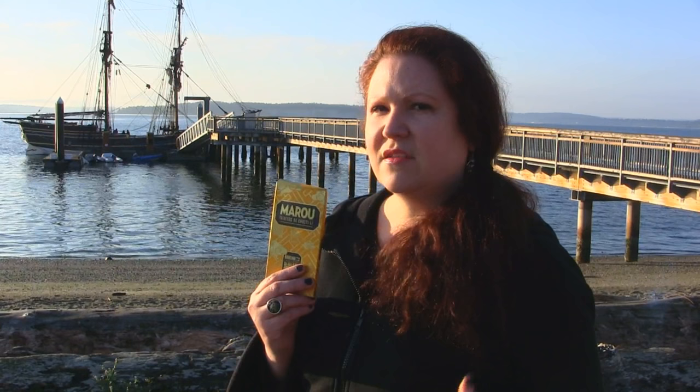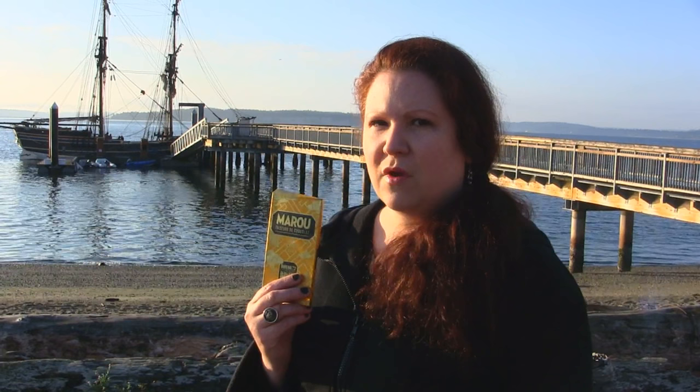It's not a punch-you-in-the-face kind of flavor, it's a nice subtle flavor, but you're gonna really notice it. When I've had other bars by Maru, I've really got more of floral and spicy notes, but this one again kind of goes more toward that red fruit flavor.